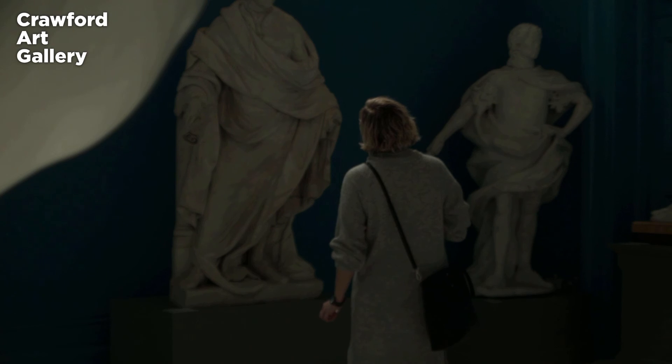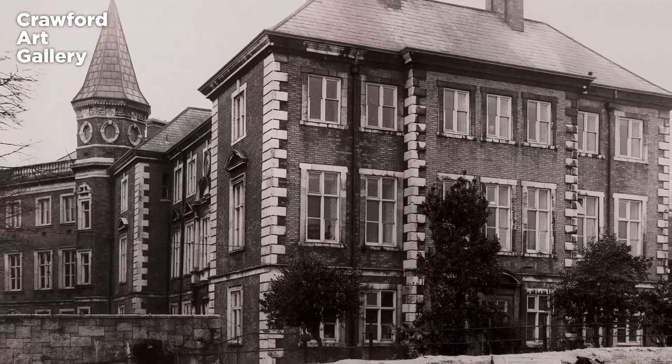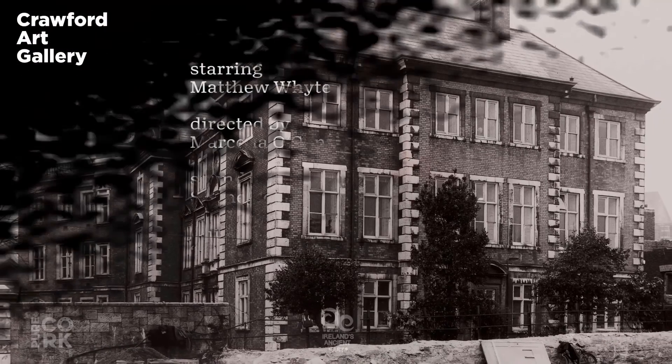The Crawford Art Gallery itself is named for William Crawford, whose donations as a merchant allowed the extension which was built onto the back of the Customs House, and is the home of these sculptures for almost 200 years.